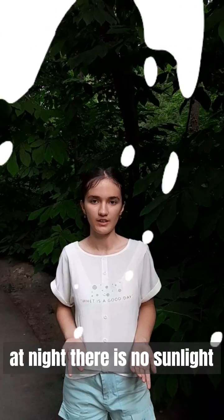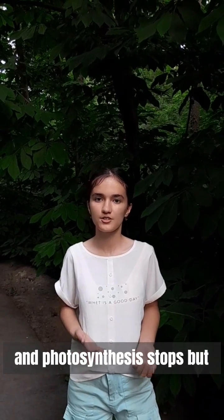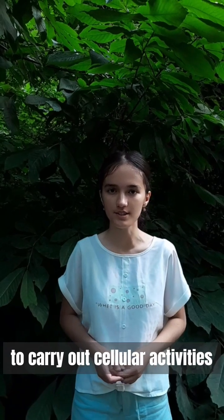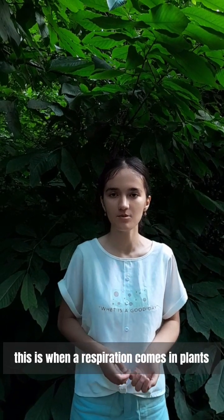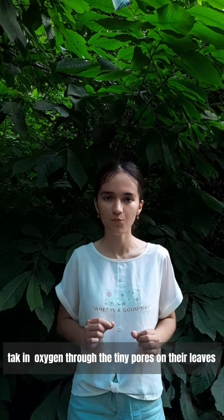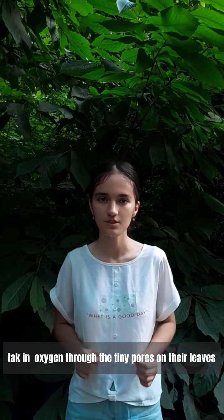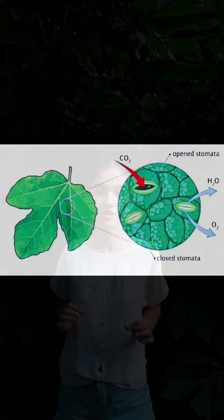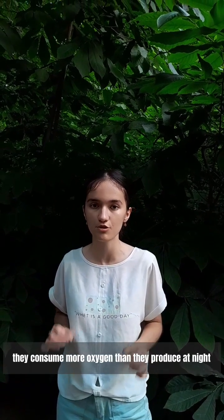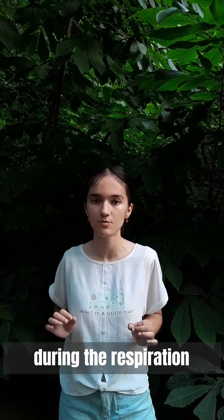At night, there is no sunlight and photosynthesis stops. But plants still need energy to carry out cellular activities. This is where respiration comes in. Plants take in oxygen through the tiny pores on their leaves called stomata. Interestingly, they consume more oxygen than they produce at night during respiration.